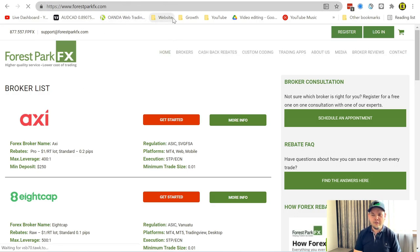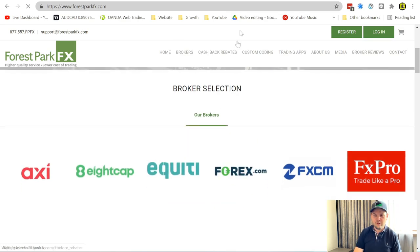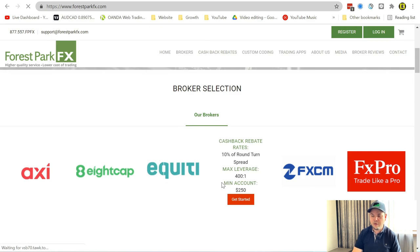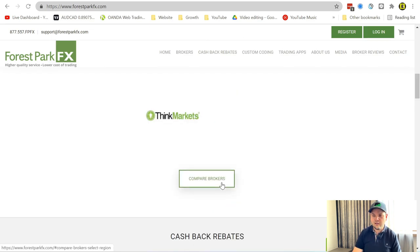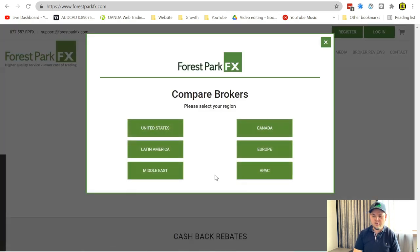When you arrive on the website, you'll be on the homepage. What you want to do is scroll down to the broker selection where you can see all brokers. Go down a bit more to 'Compare Brokers' and click on that button. That allows you to pick the country or region you are from: United States, Latin America, Middle East, Canada, Europe, and APAC for Asia Pacific.